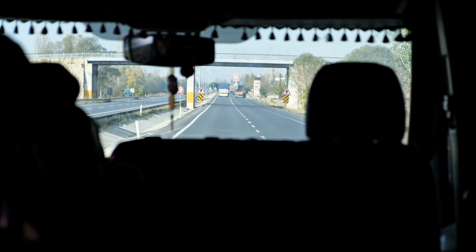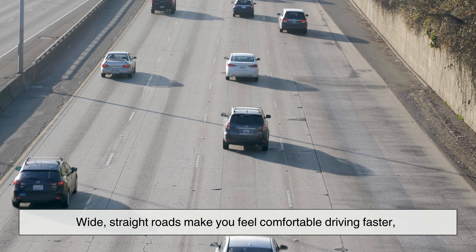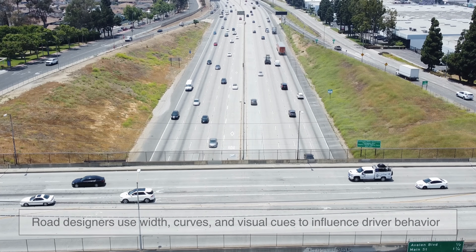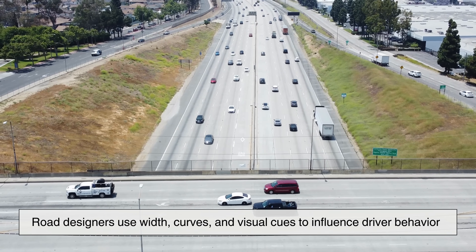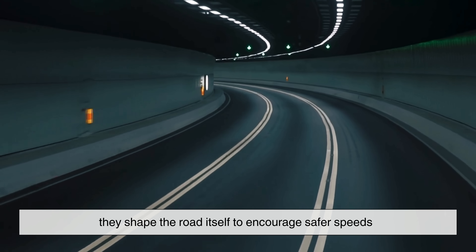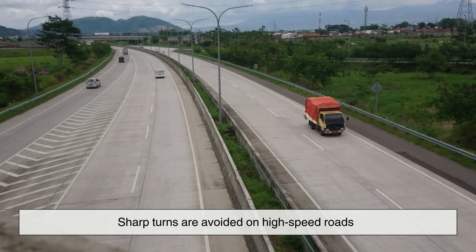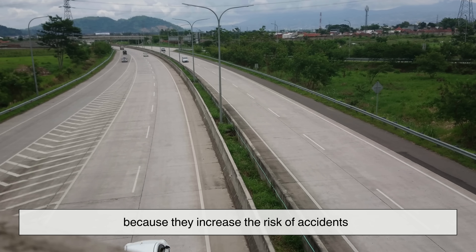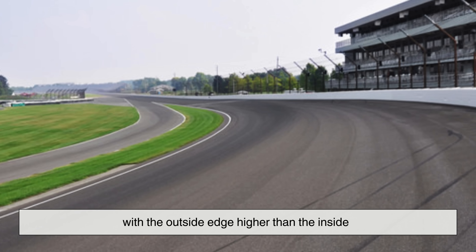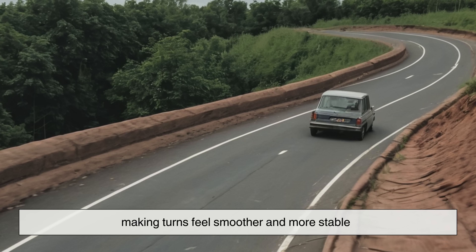Have you ever noticed how roads seem to guide your speed without you thinking about it? Wide, straight roads make you feel comfortable driving faster, while narrow roads with curves naturally slow you down. This is not an accident. Road designers use width, curves, and visual cues to influence driver behavior — instead of relying only on signs, they shape the road itself to encourage safer speeds. Curves are carefully calculated; sharp turns are avoided on high-speed roads. When curves are necessary, they are often banked slightly, with the outside edge higher than the inside, helping counteract the forces pushing vehicles outward and making turns feel smoother and more stable.